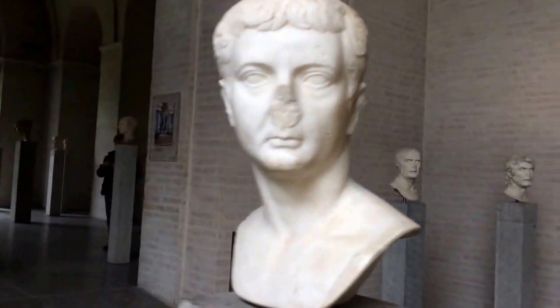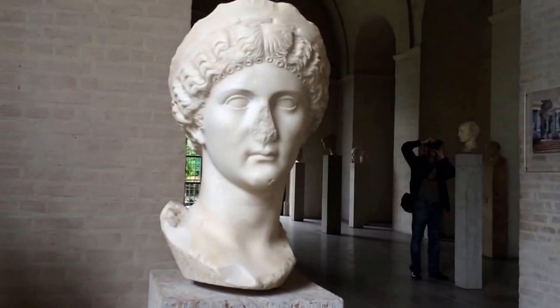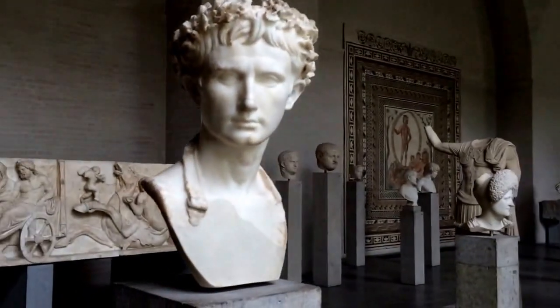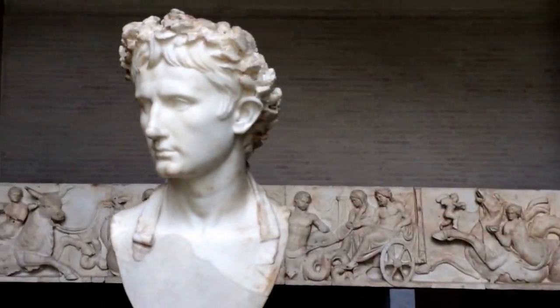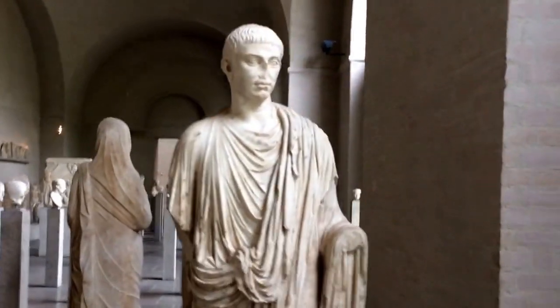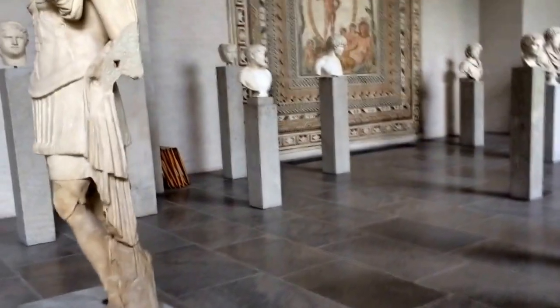Over here we meet Emperor Tiberius, emperor from 14 to 37 AD. This is Livia Drusilla — this is the sister of Emperor Caligula. That's Livia over there without a head. Meet Emperor Augustus, emperor from 27 BC to 14 AD. The portrait of a woman — this is what a Roman woman used to look like. Now let's move on towards the statuary.